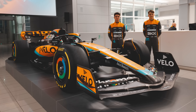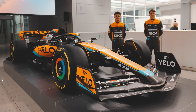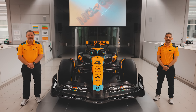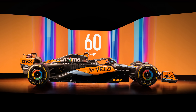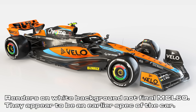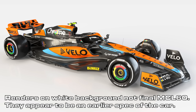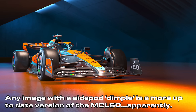First up today, McLaren gave us our first look at the MCL60. The launch also included a piece looking back at the team's 60-year history, which was really well done, to be fair. I do love my F1 history. But anyway, it's a bit of a mixed bag here because the car shown at launch was apparently the real one, but the renders are apparently this year's livery on last year's car, or at least not the full version of the MCL60 — just bear that in mind when you're looking at the images in the video.